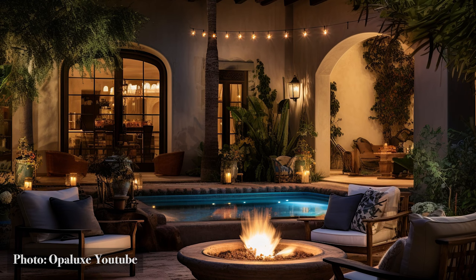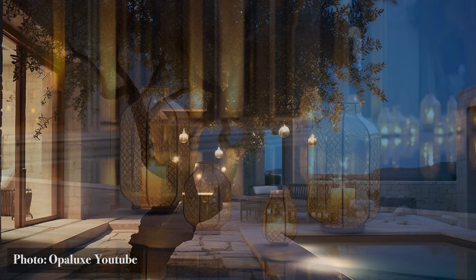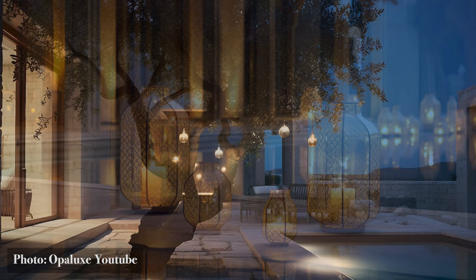And as we tread softly amidst these relics, we're not just observers, but participants in a timeless tale of design, heritage, and heart.